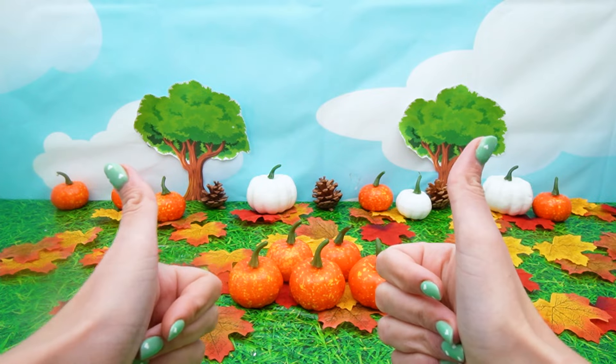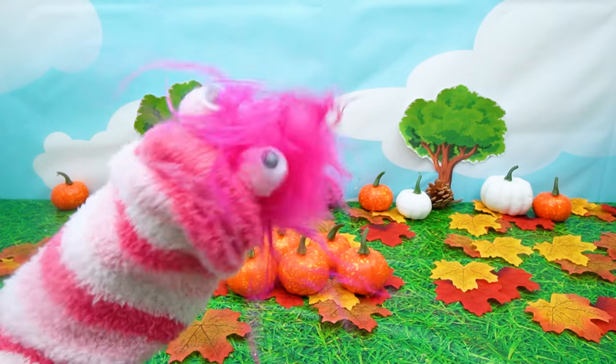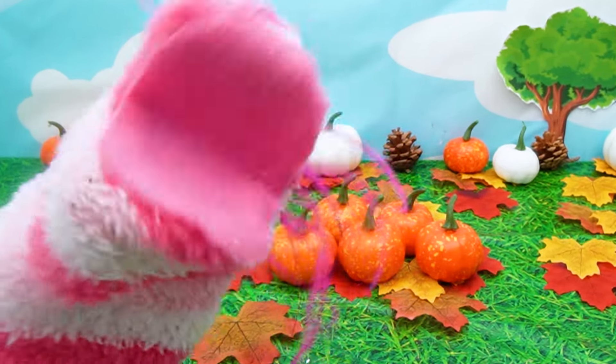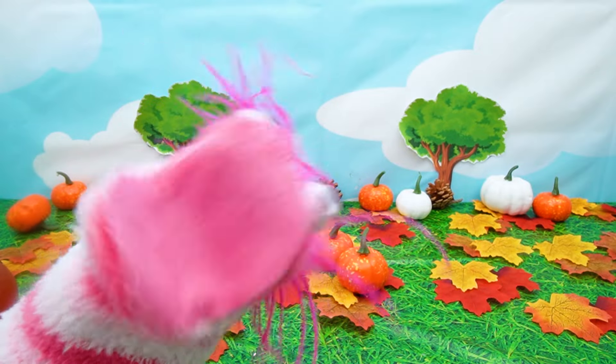Hey everyone! It's me, Miss Hands! Whoa! Looking good, Phoebe! Thanks, Miss Hands! I'm decorating! Oh, look! Another pumpkin!